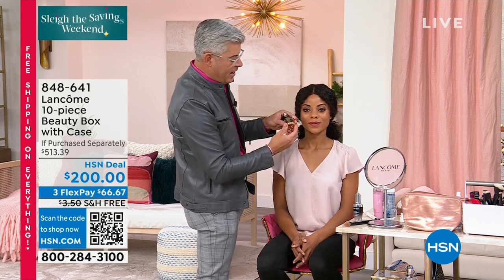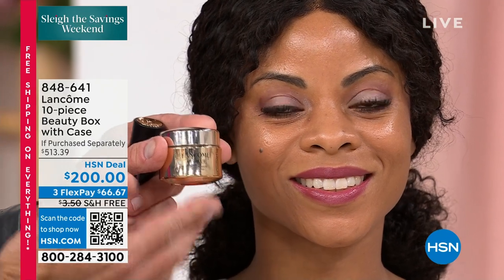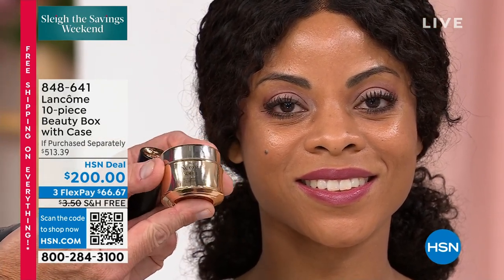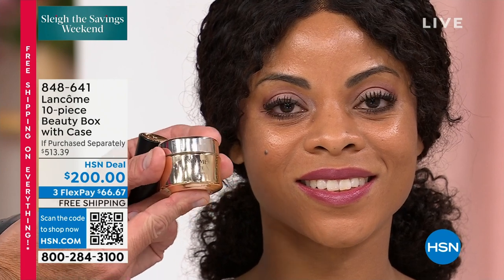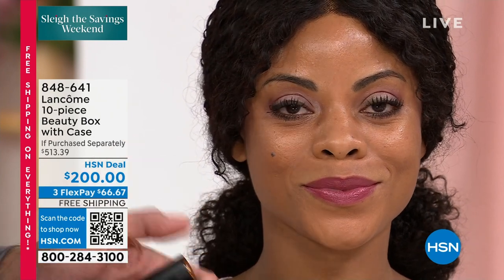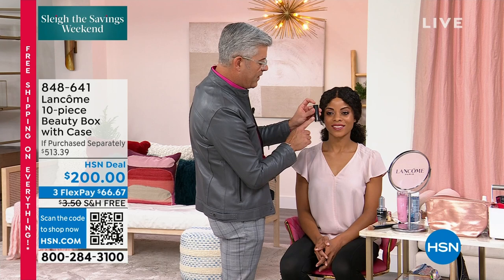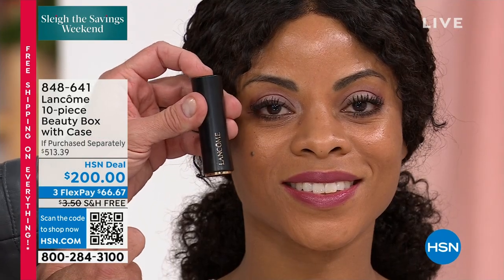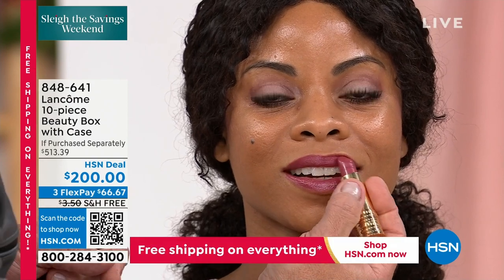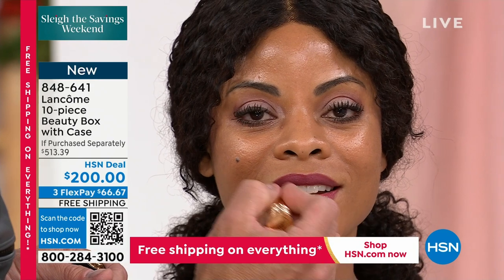Absolute is our number one most luxurious moisturizer sold in the industry. The full size jar is $260. This is about a third of the size of the jar — a $75 value. For a try-me size, it's worth the price of the kit. This is the lipstick made with Absolute technology. Push the button to open. This color is called Exotic Orchid — very exotic, but natural and dramatic all at the same time.